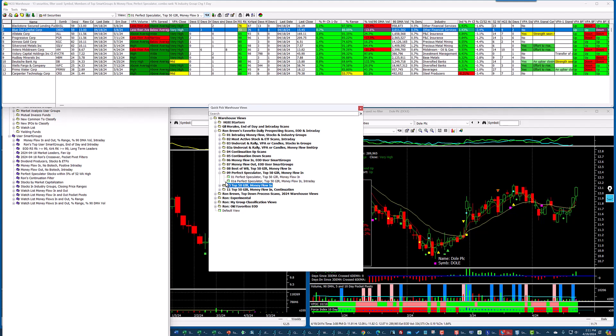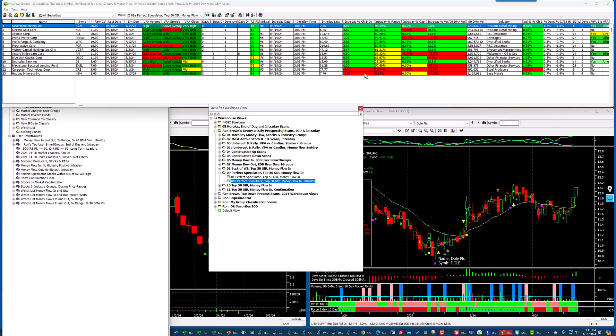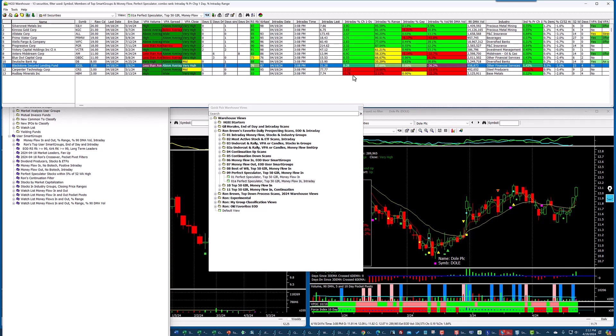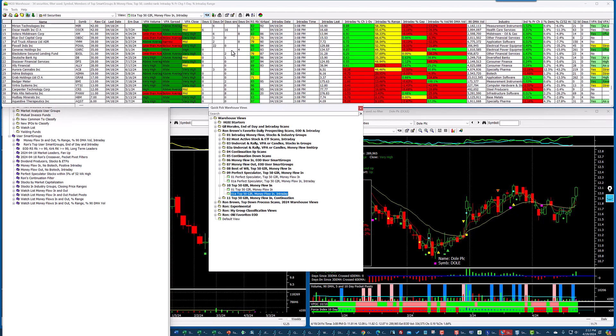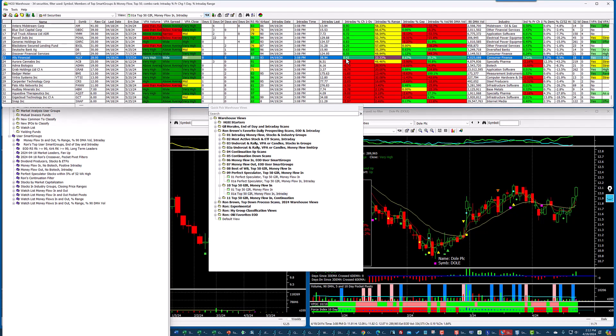Let's look at the intraday on this one — perfect speculator, top 50, and money flow in. You can see that 11 out of 13 are positive today. The next one: top 50 group inclusion report and money flow in. You can see some of these are red from last night — 34 passed. Going to the intraday, 23 are green today.